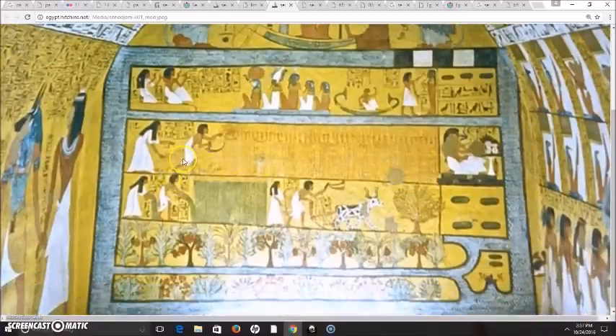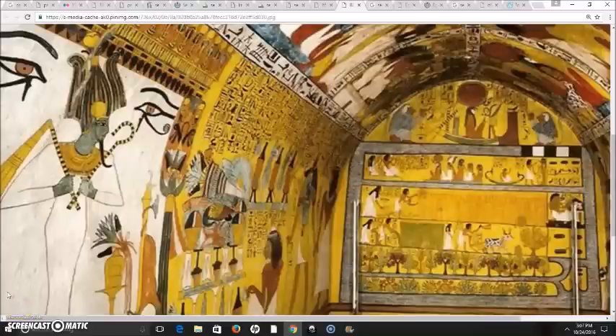Down here is Sennedjem and his wife entering the afterlife. It is a prosperous time — they are in the Fields of Aalu, which I think is a representation of Orion, and they lead a prosperous life. Just imagine living in the dry, arid area around the Nile River: they imagined the afterlife to be prosperous with many things growing and water abundant.